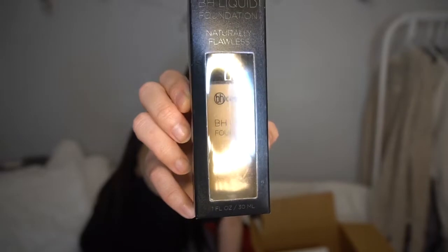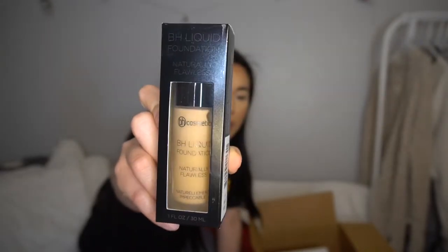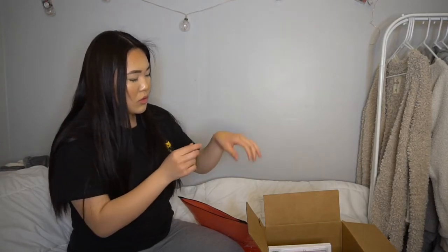I also got the BH liquid foundation — I've heard good things but never bought it so I figured I'd go all out. I got the shade Warm Honey, which said yellow undertone online. Testing it on the back of my hand though... it's looking a little orange. This might have to go — it's not quite the right match.